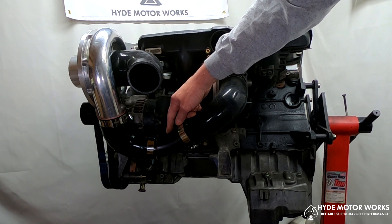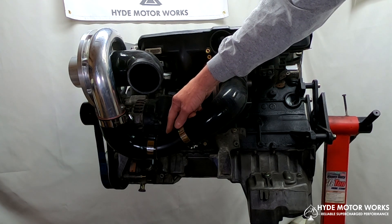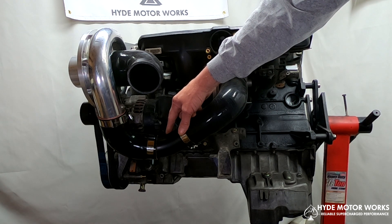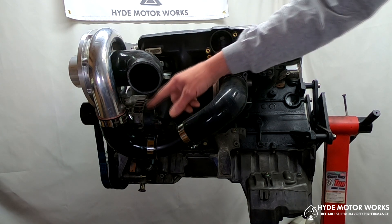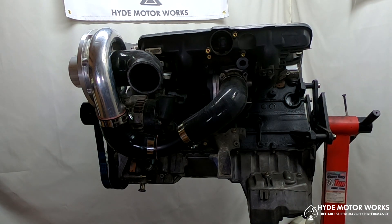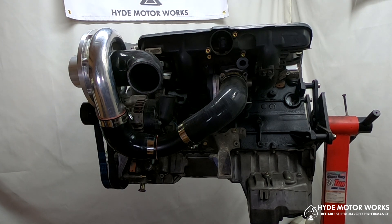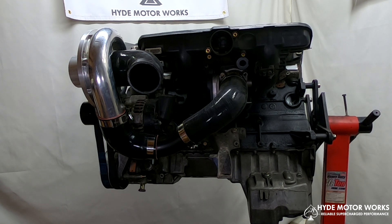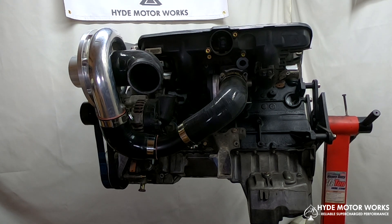I'm going to weld a fitting in here to use a bypass valve. If you're using a mass airflow sensor — or MAF sensor — tune with a factory ECU, you would bypass from here to the inlet of the supercharger during deceleration or steady cruise when you don't need boost. It just recirculates the air back in. Because it's a MAF sensor tune, it's considered metered air — the air has already been drawn past the sensor and the ECU has already calculated the right amount of fuel for that air.